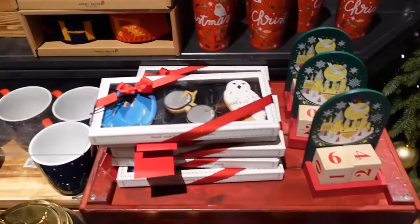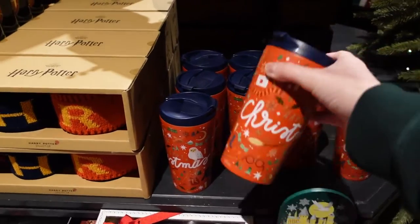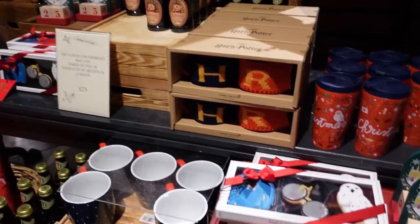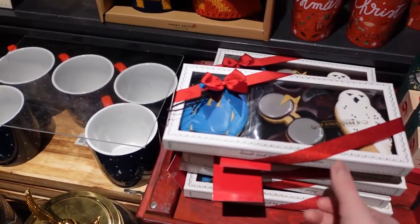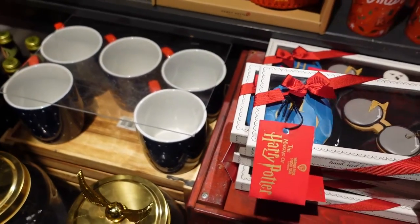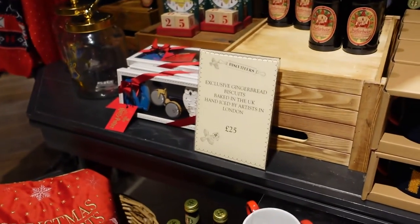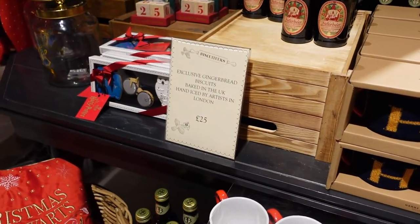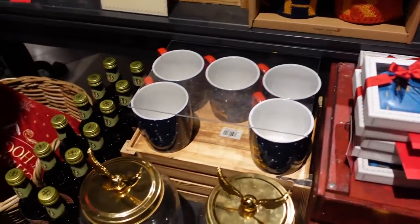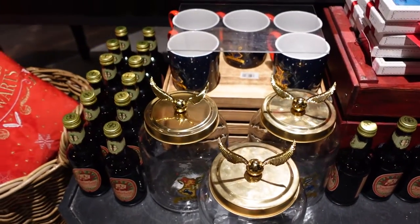In the Christmas section there's the Christmas countdown. There is this Christmas cup for £20. The Butterbeer Christmas style — these look amazing. Oh, gingerbread biscuits baked in the UK — £25. So they were baked in the UK. It almost feels like a shame to eat them, they're so pretty. And this giant biscuit tin with a golden snitch on the top as well.